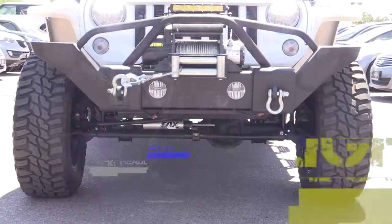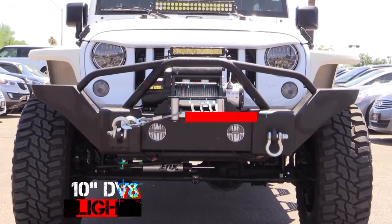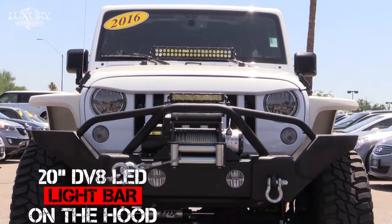See and be seen with the KC headlights, KC 4-inch LED driving lights, 10-inch DV8 LED light bar, and 20-inch DV8 LED light bar on the hood.